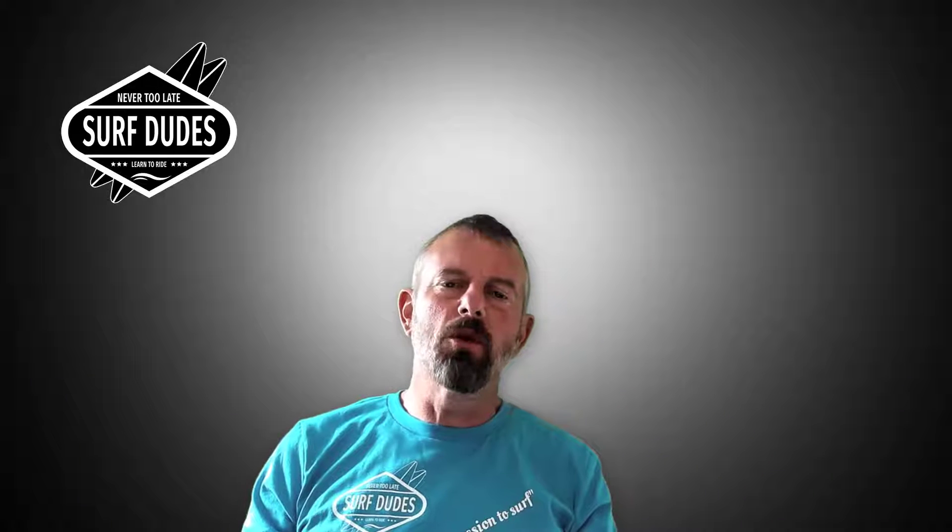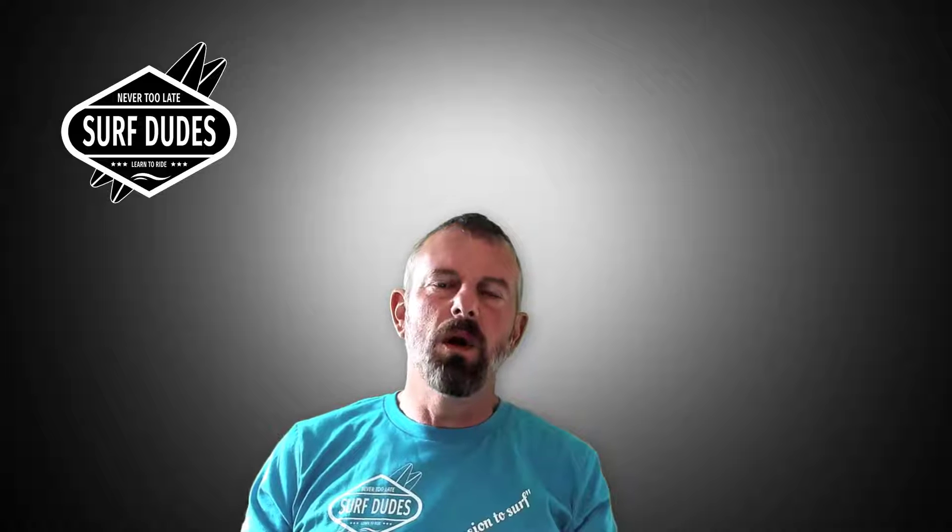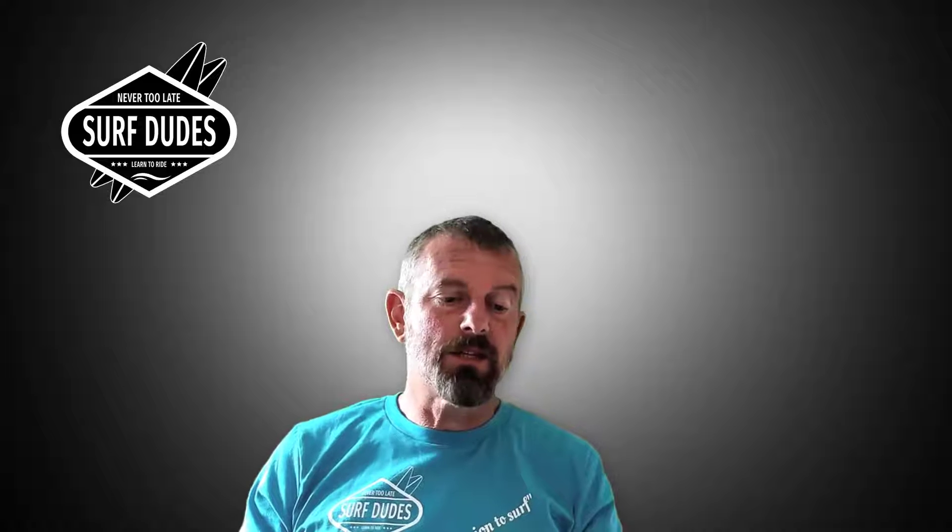Welcome to Surf Dudes. In this workshop I want to talk about the top 10 mistakes that beginners make in surfing. These are mistakes that I've had problems with and that are pretty common. So let's get started and talk about the first surfing mistake.